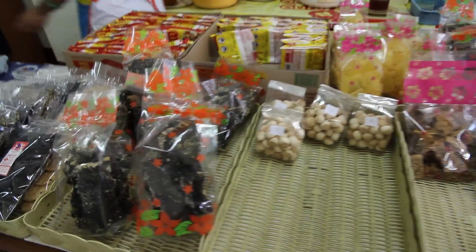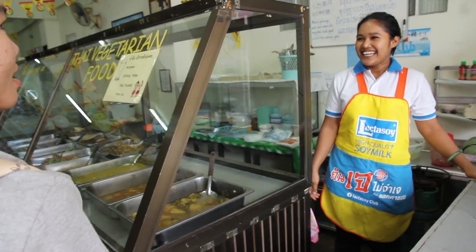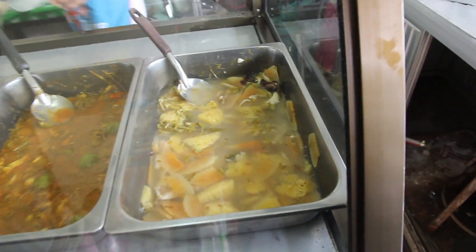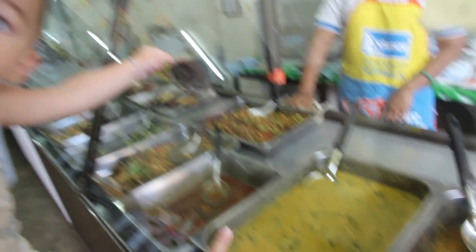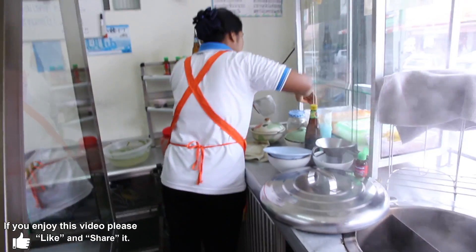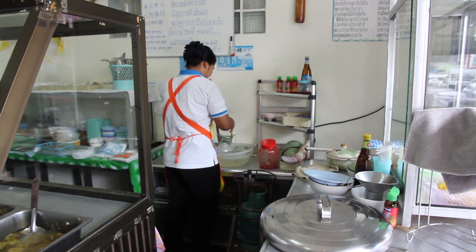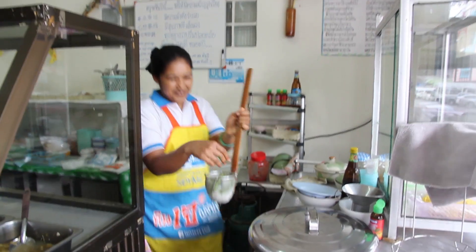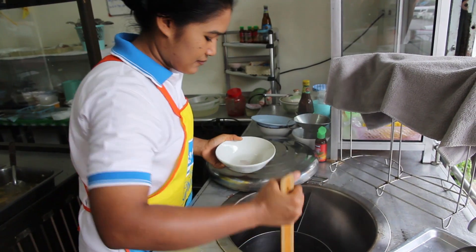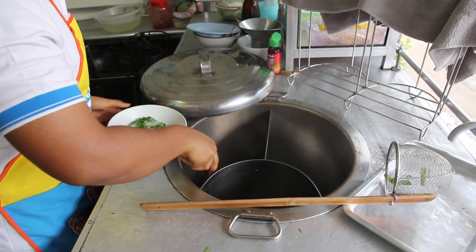Some sweets and things. This one looks like vegetarian fish skin. Got our noodle soup. You put the vegetables and the noodles in the strainer and then into the hot soup to cook them, and that then gets covered with the broth.